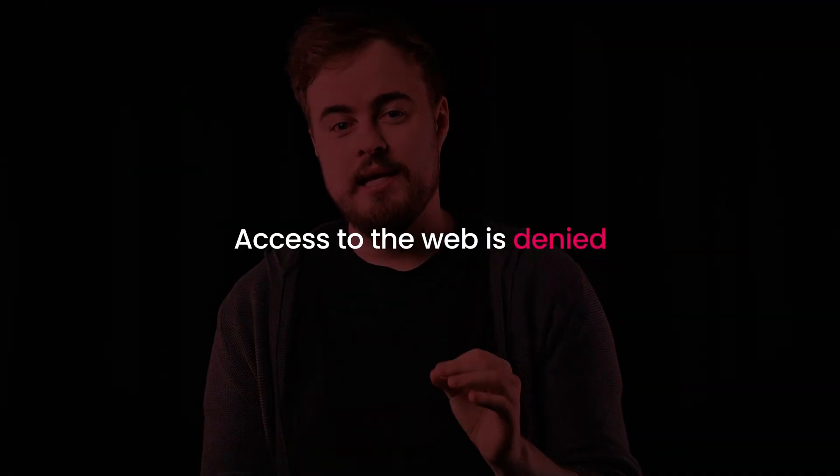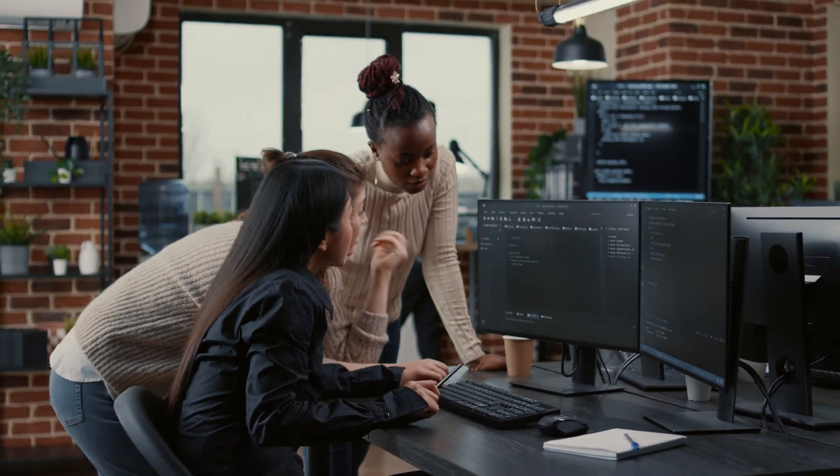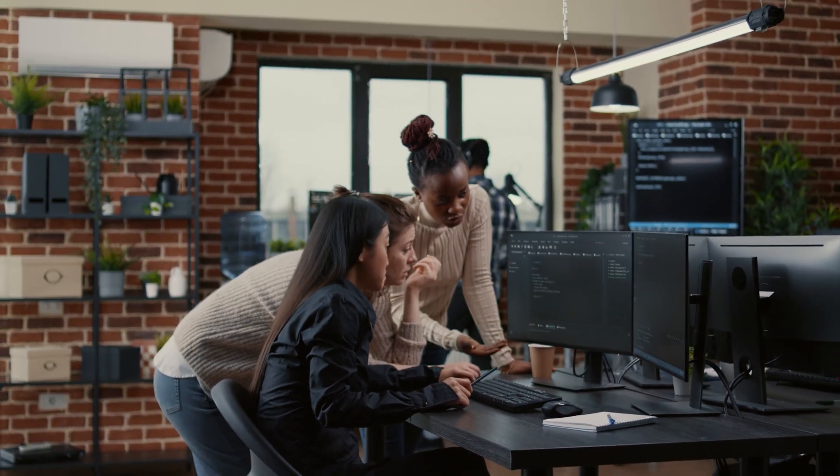And if you can't solve the task, access to the web is denied. Sounds simple, right? But if you're running web scraping or automation tools, CAPTCHAs can quickly become your worst nightmare.